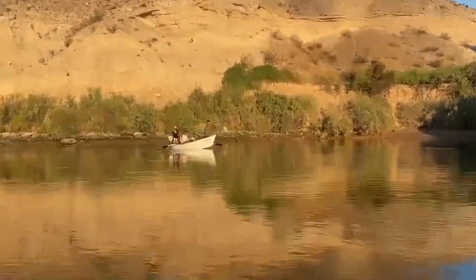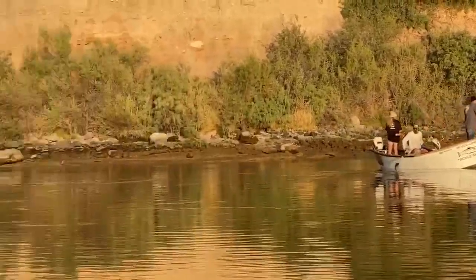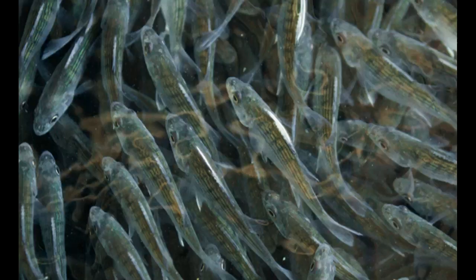Between 1962 and 1969, a program was conducted by the Arizona and California game and fish departments to create a striped bass fishery in the Colorado River between Davis and Parker Dams. 93,000 striped bass fingerlings and yearlings were introduced during this period. It was not expected by the biologists that these fish would reproduce — but they did.